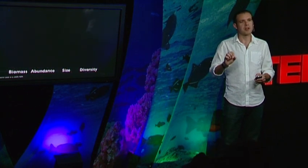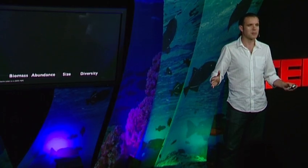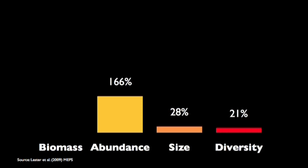Let me give you a summary of what no-take reserves do. When we protect these places and compare them to unprotected areas nearby, the number of species increases 21% — so if you have 1,000 species, you would expect 200 more in a marine reserve. The size of organisms increases by a third, and the abundance — how many fish per square meter — increases almost 170%.